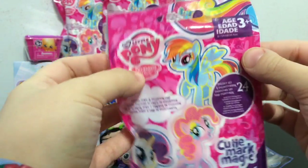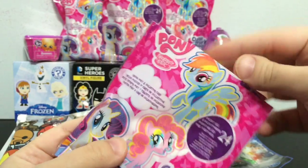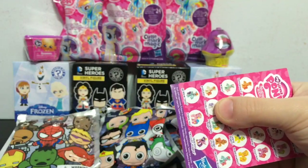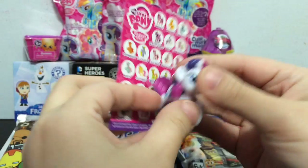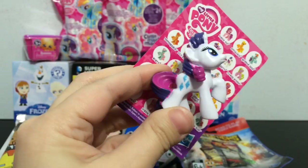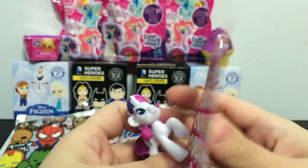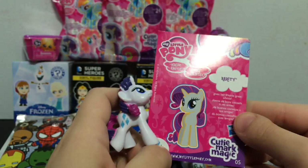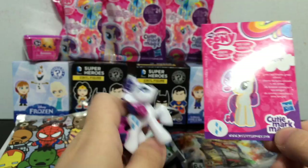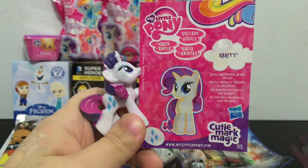I am going to start off with the Cutie Mark Magic from My Little Pony series. This is series 12 in the blind bags and let's see which pony we get today. And we got Rarity - awesome! There is Rarity, and they have the card that shows the other ones you can get in the series. On the back it tells you a little about Rarity. She is really cute.